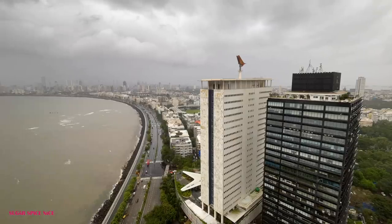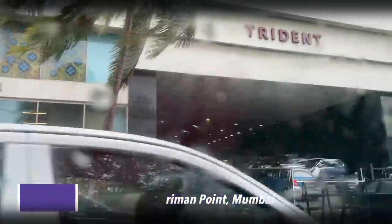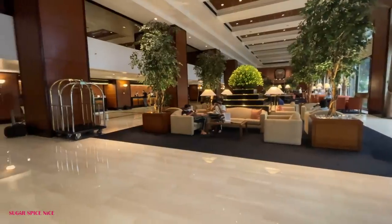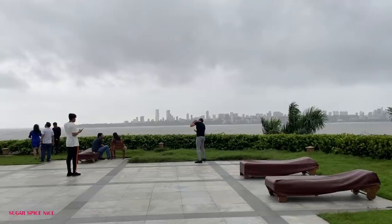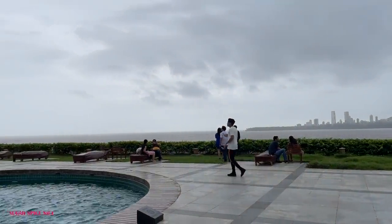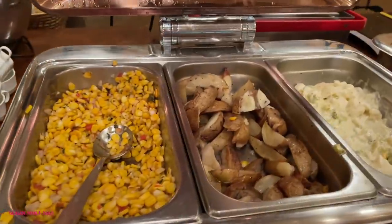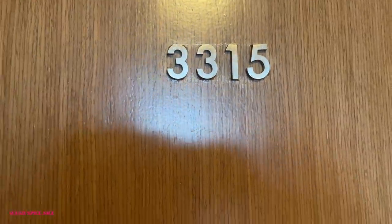Is this the best city view of Mumbai? I think so. Hi everyone and welcome to Sugar Spice Nice. My name is Shweta and in this video I'm taking you with me for yet another staycation. I'm at the Trident in Nariman Point in Mumbai — another one of those iconic Mumbai hotels with a gorgeous ocean view. I'm going to be taking you through my entire experience here: the food, the room, and what I felt about my stay. So let's jump straight into the video and start with the room tour.